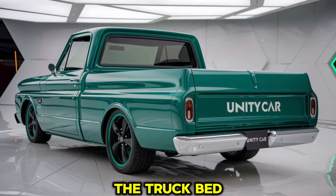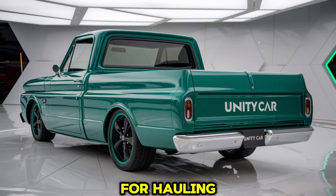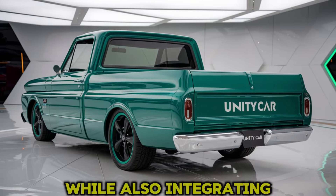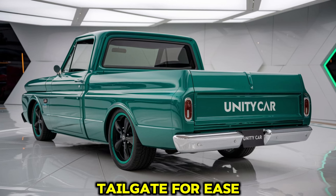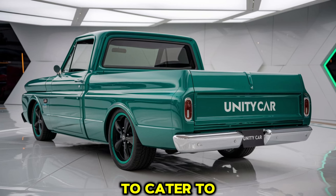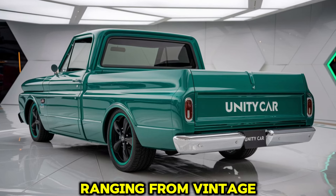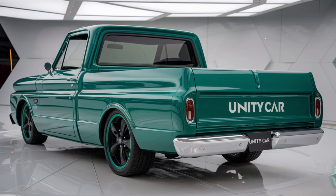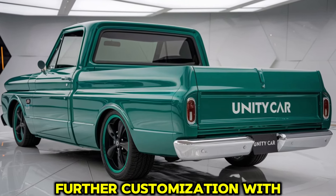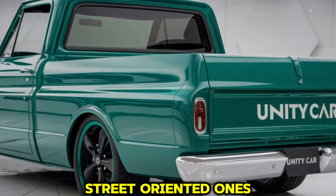The truck bed has been designed with usability in mind, offering ample space for hauling, towing, and everyday tasks, while integrating options like a built-in cargo management system, tie-down hooks, and a power tailgate for ease of use. To cater to various tastes, the 2025 C10 is available in multiple colors ranging from vintage-inspired hues to modern bold shades. Wheel options allow further customization with rugged off-road ready tires and more refined street-oriented ones.